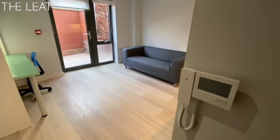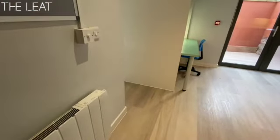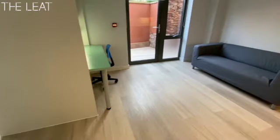You do have the entry phone system here to the front gate. Electric heating throughout, all bills included, so nice and warm.